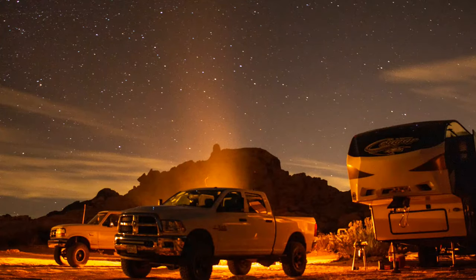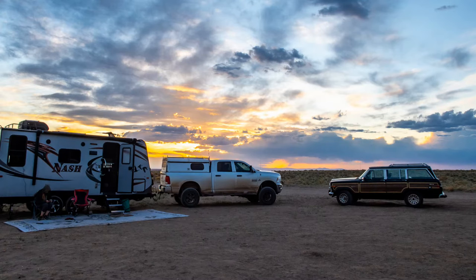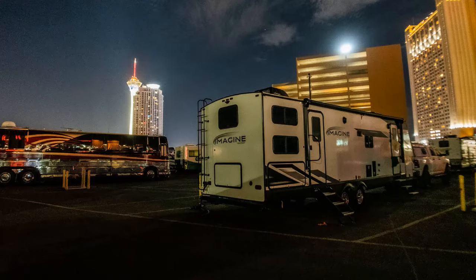We have a link in the description for more information. Quick introduction: we have been on the road full time for three years. We've had a mid-profile Keystone Cougar, a full-profile Keystone Carbon toy hauler, a Nash travel trailer — 17-foot tiny little trailer — and now we have a 30-foot travel trailer. So in the towable world we have a lot of experience.